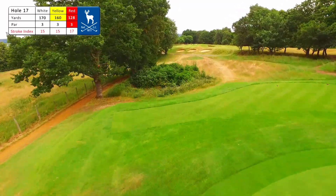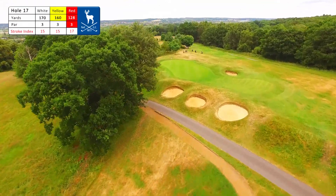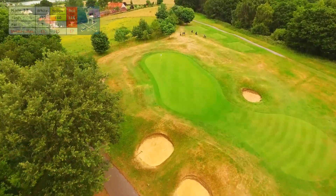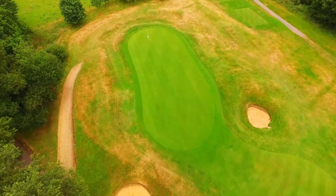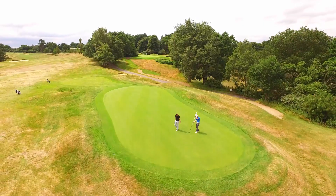The demanding par 3 plays to a narrow green angled at 45 degrees to the tee with no bailout. Three cross bunkers catch any mishit tee shot and a devil of a pot bunker right gives you little chance. Give this hole your full attention.